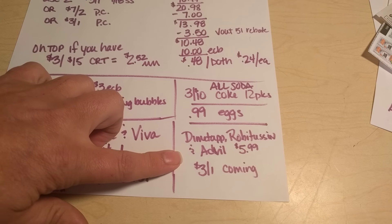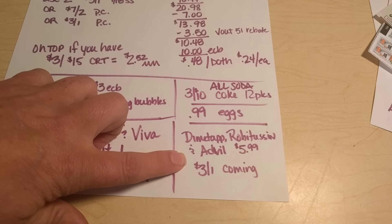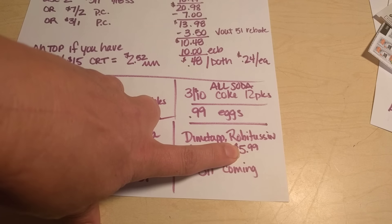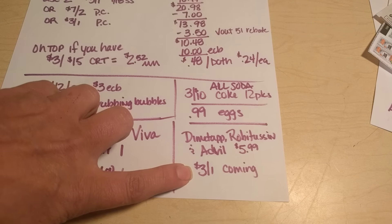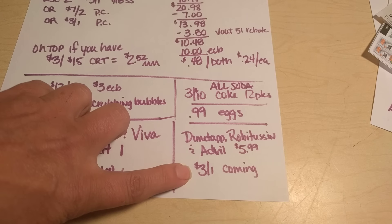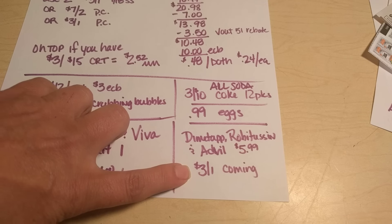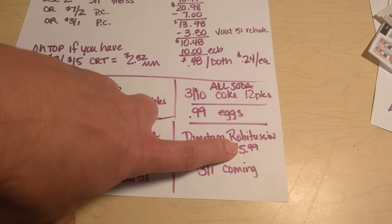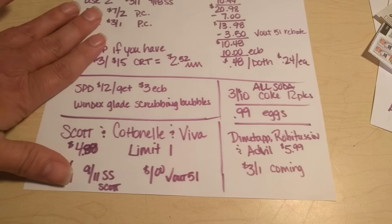If you have little ones in your house, you might want to stock up. The Dimetapp, Robitussin, and Advil children's medicines are on sale for $5.99 this week. There is a $3 off of one coupon coming in our 10-2 inserts, so that's going to drop that price down to $2.99 — a fantastic price for cold medicine for your little ones.